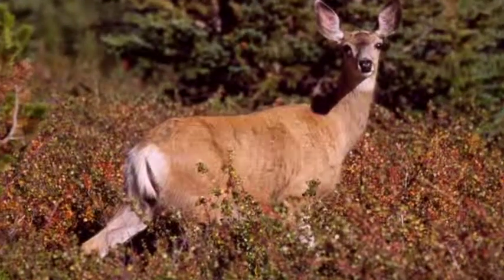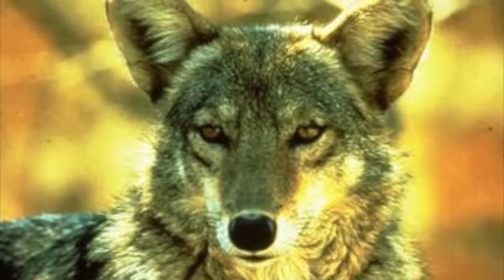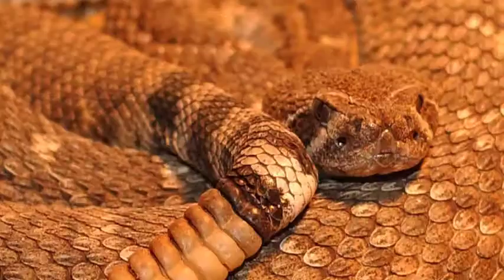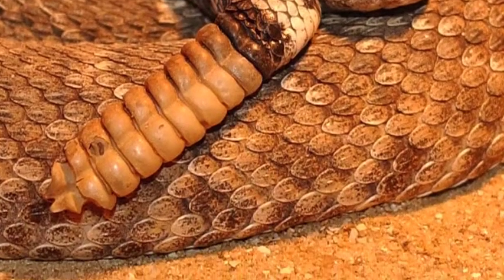A couple of mammals that are quite popular are mule deer and coyotes. Other animals include toads, frogs, rabbits, skunks, beavers, spiders, weasels, raccoons, scorpions, snakes, butterflies, moths, beetles, fire ants, and many more.